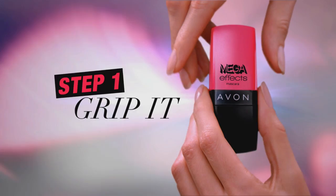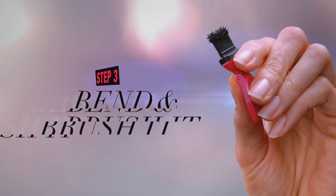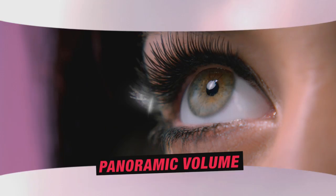Here's how to work it. Grip the sides, pop the cap, rock, and slide out the Wonder Brush. Bend it to your perfect angle, and brush straight up and down for phenomenal panoramic volume.